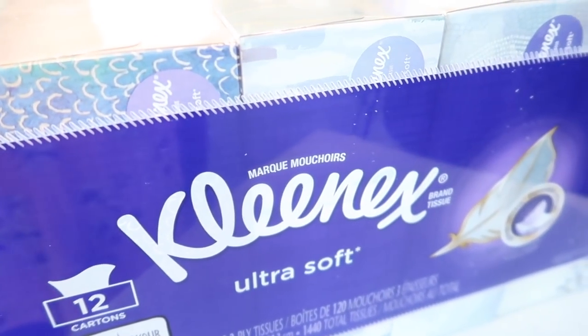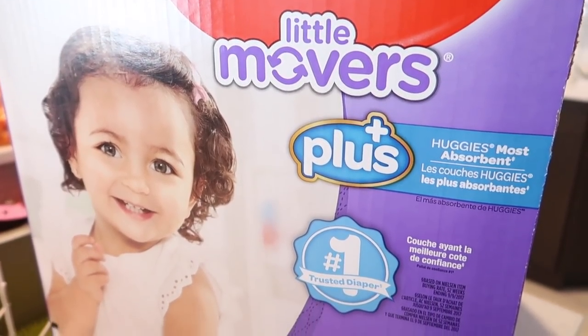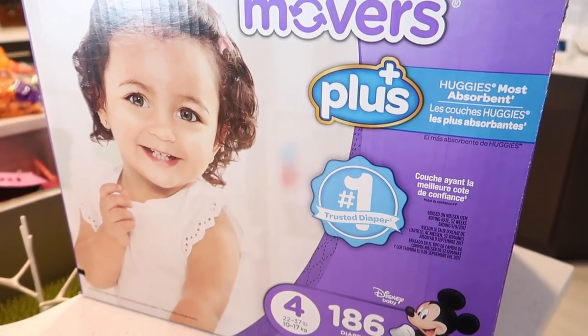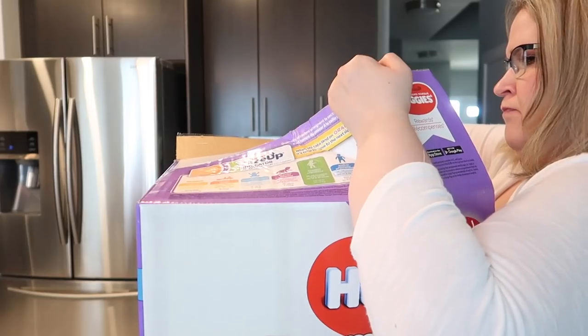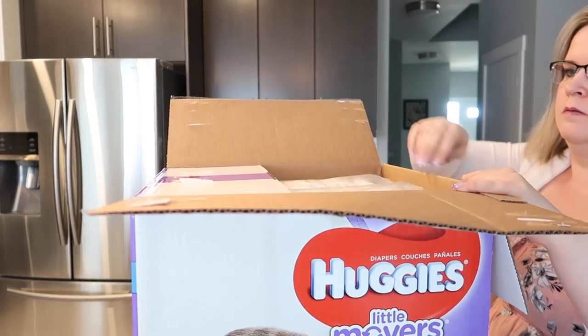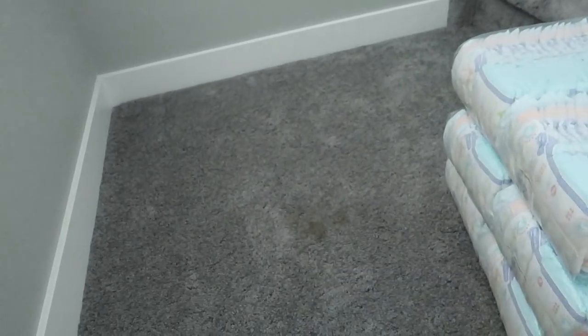The last two items we picked up were some more Kleenexes — I really liked the prints on this specific box, plus they were on sale. Rose was also out of her size 4 diapers, so we picked up the Huggies ones. These have been our go-to since she was about two months old, just because Costco is significantly cheaper than a lot of other places we've looked at. Both of these items get stored upstairs, so I'm going to put them on the stairs to put away when Rose gets up from her nap. Kleenexes go in the linen closet upstairs and diapers get stored in her room. I will do a tour or organization video on that linen closet eventually.